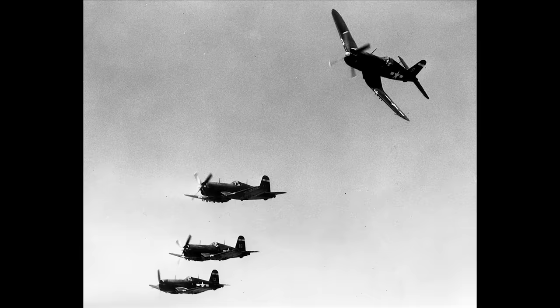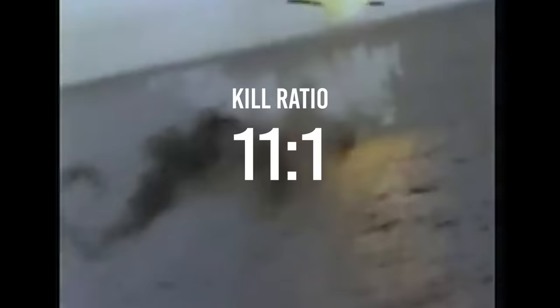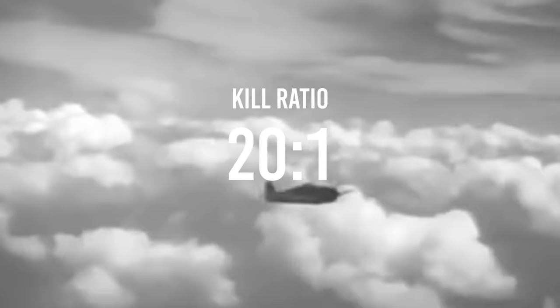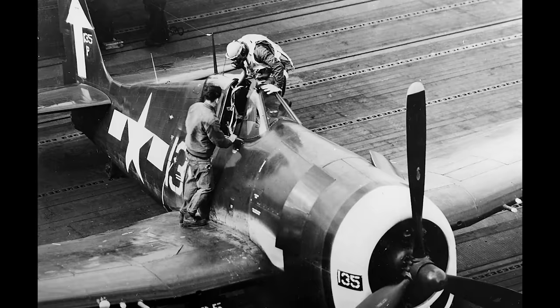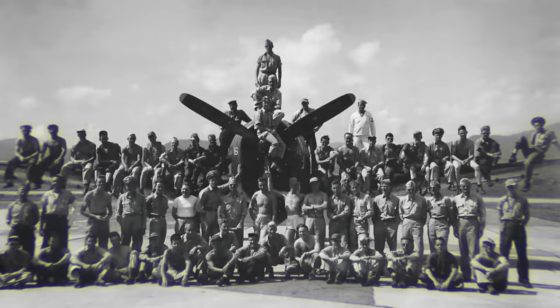It has been said that the F4U holds one of the best combat records of any American fighter during the Second World War, with a kill ratio of 11 to 1. However, the Hellcat has one up on the Corsair when it comes to kill ratios, claiming almost 20 to 1 by the end of the war. Although these figures were known to be exaggerated by American airmen at times, and no doubt by Allied propaganda, it can still be said that roughly 50% of all Navy aerial victories in the Pacific were scored by the Hellcat.